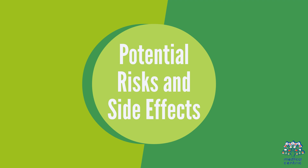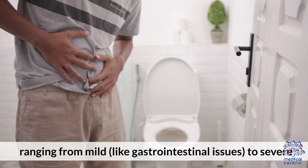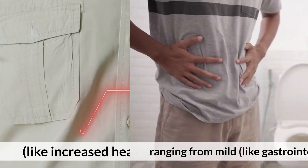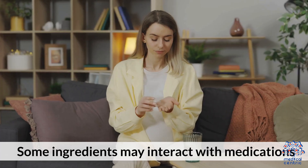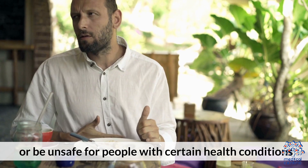Weight loss supplements can have side effects ranging from mild, like gastrointestinal issues, to severe, like increased heart rate and blood pressure. Some ingredients may interact with medications or be unsafe for people with certain health conditions.